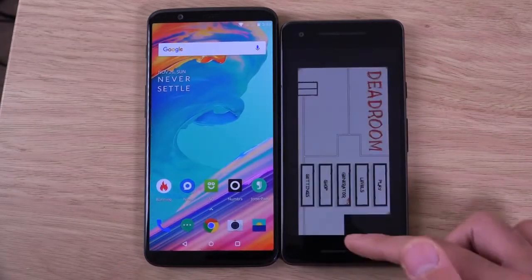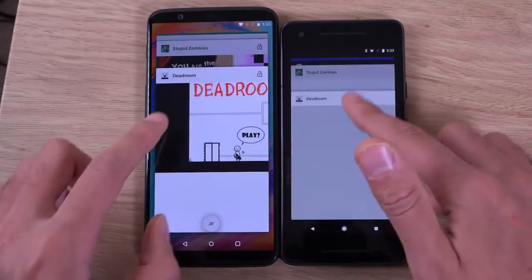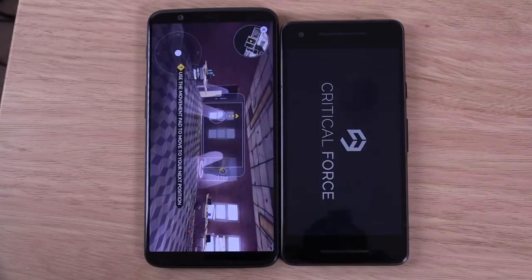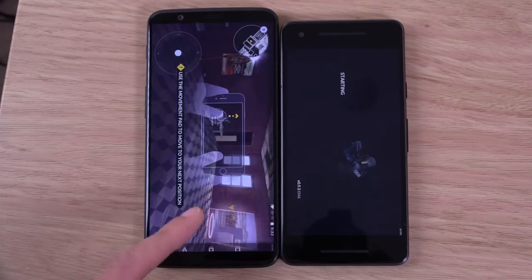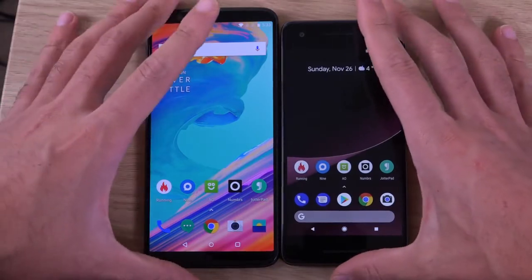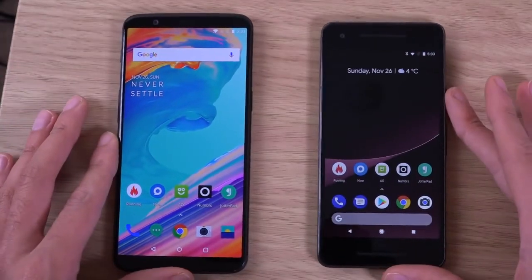I think the 5T is a clear winner here — absolutely fantastic performance, for less price as well. If you're charging top price, you better have the best performance.